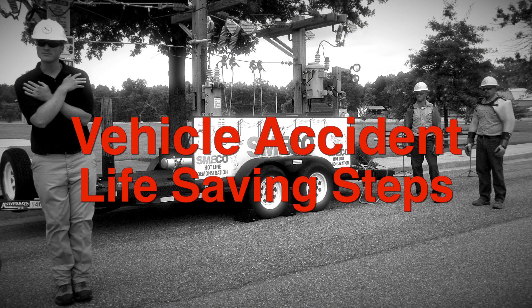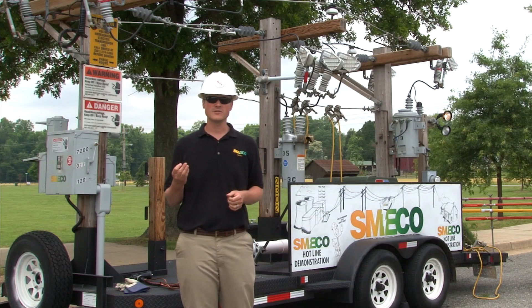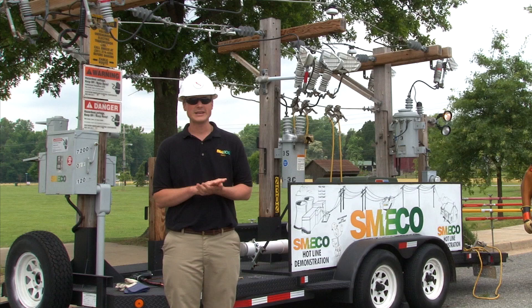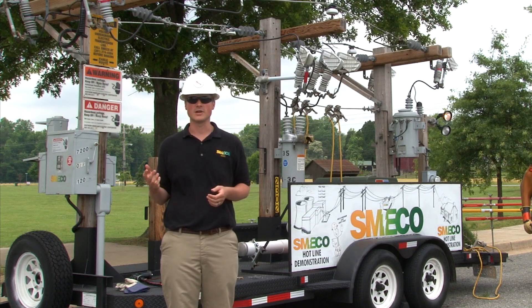The next thing I'm going to talk about is probably the most important — the critical events that could potentially save your life if you're ever in a life-threatening situation where you're in a vehicle accident with a utility pole with downed power lines.